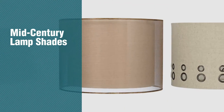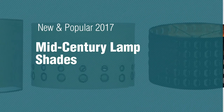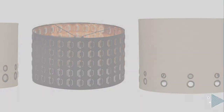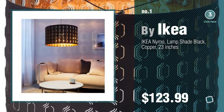If you're looking for mid-century lampshades, here's a collection you've got to see. New and popular 2017. Mid-century lampshades. Number 1: most popular by Ikea. Watch this video and get inspired.